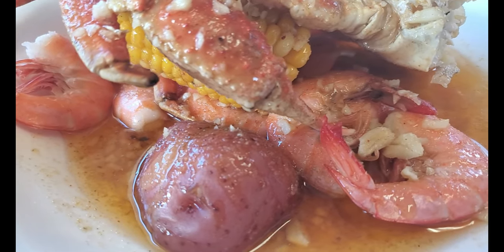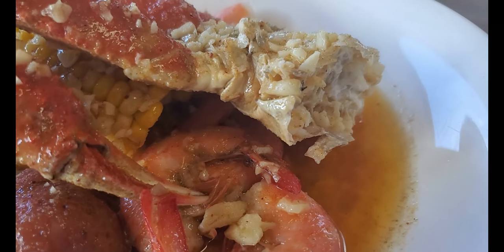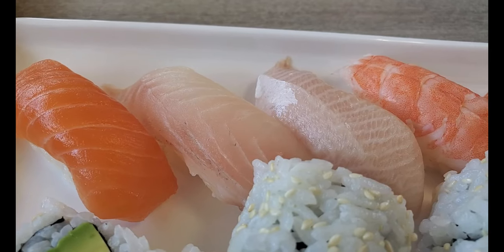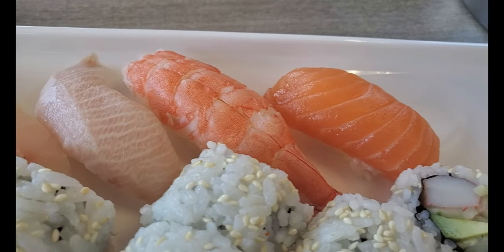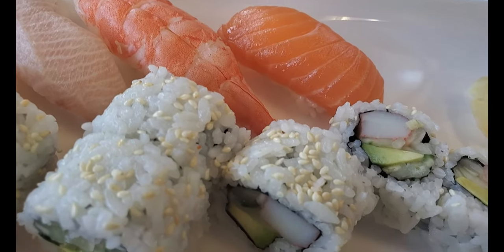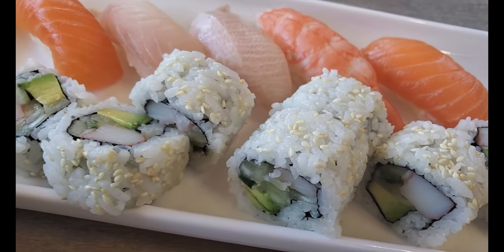That crab was delicious with the shrimp and I think they were generous with the shrimp. You have all the other delicious sides like the potato and the delicious fresh corn that was very sweet. I'm going to assume it was local corn since it's the season. Now we're going to try this delicious lunch special sushi. You get five pieces of sushi chosen by the chef, so it's a surprise — kind of like an omakase in a way.